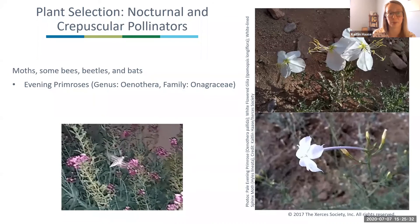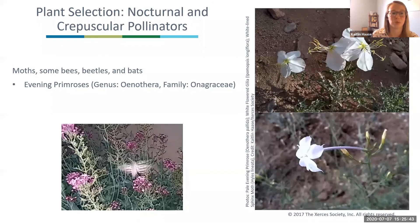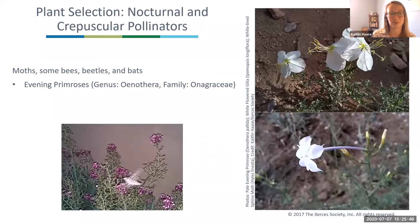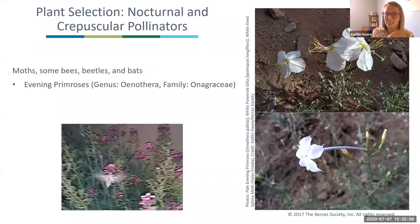The white-lined sphinx moth is a great example from my yard — this group is called hummingbird moths and they're a really cool moth. They're more crepuscular and come out in the evening, pollinating many of the same flowers that butterflies visit during the day.